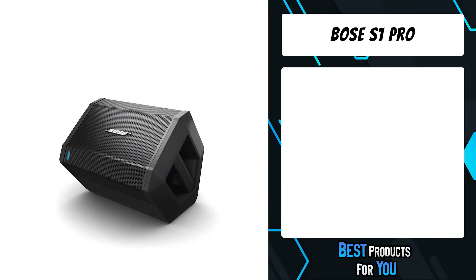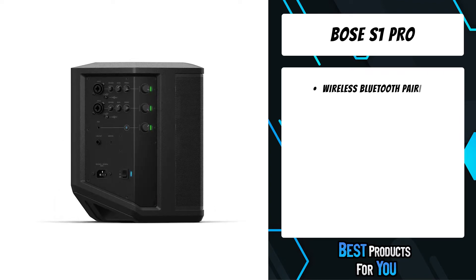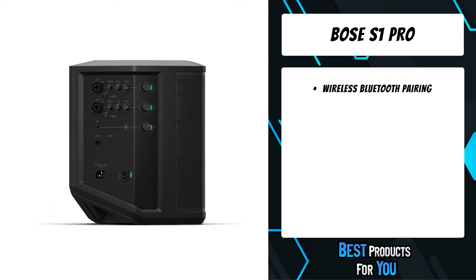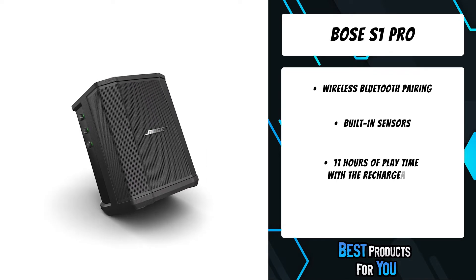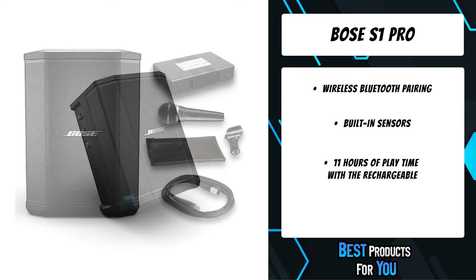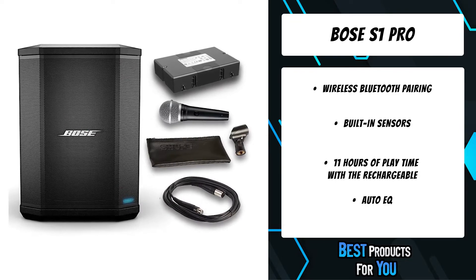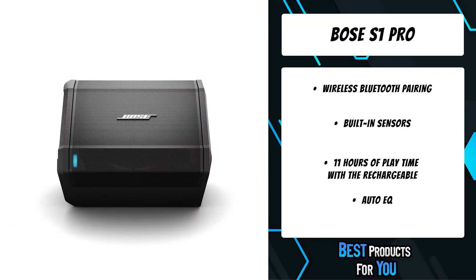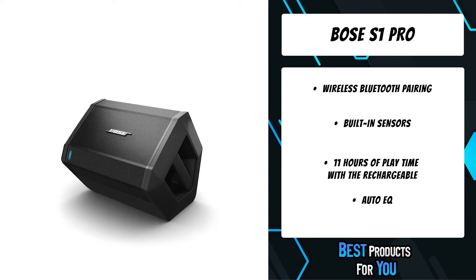The fourth product on the list is the Bose S1 Pro. You spent a lot of time creating that perfect playlist — now make sure everyone gets to hear it. The Bose S1 Pro system is a combination Bluetooth speaker and versatile PA system made for parties, outdoor get-togethers, and all those times that deserve better sound, whether streaming music wirelessly or plugging in a microphone, keyboard, or guitar.